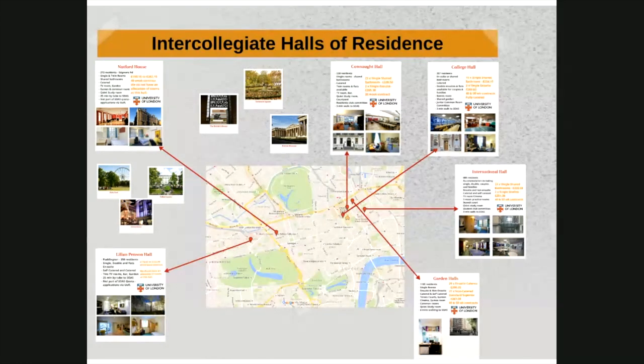There are seven intercollegiate halls of residence into which we are able to house our students. All the halls have wardens and residence assistants to support students. For this coming academic year we have rooms at four of the halls and you are only able to apply to these four: Connaught, College, International and The Gardens.